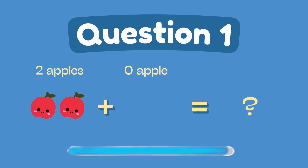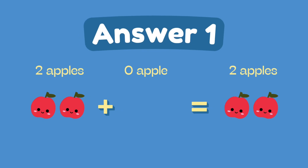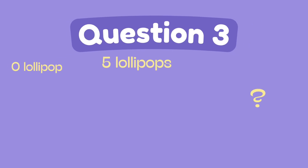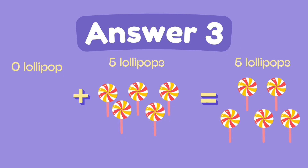What is 2 plus 0? The answer is 2. What is 1 plus 3? The answer is 4. What is 0 plus 5? The answer is 5.